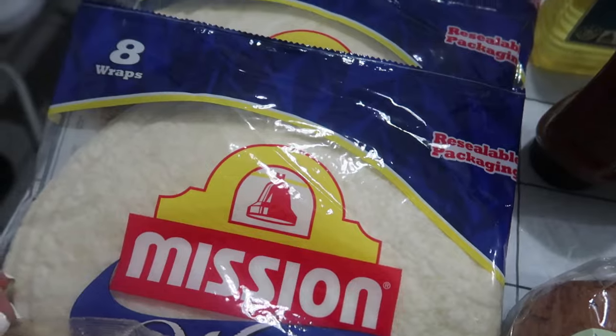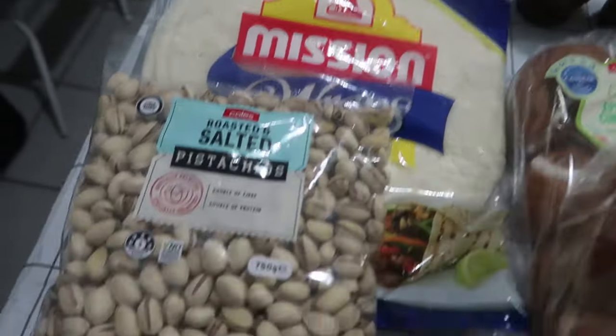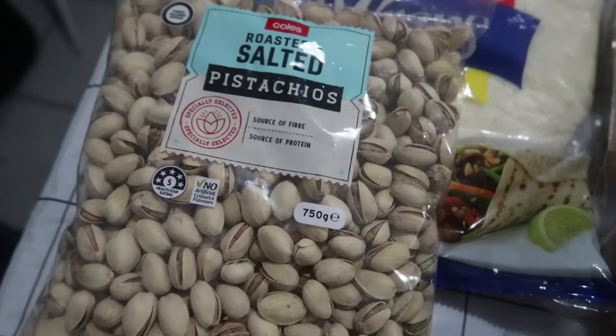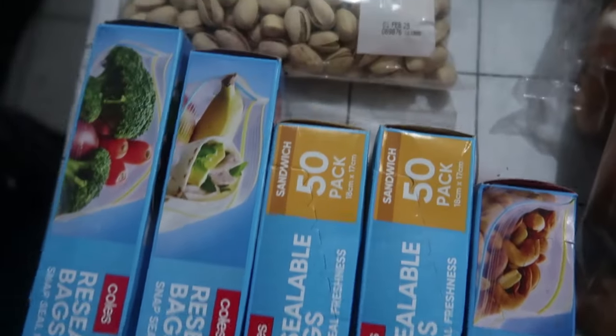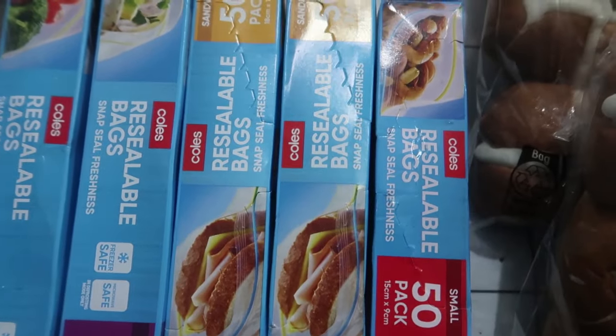The wraps were on special so I bought four packets — there's eight wraps in each pack. We got a large packet of pistachios; kids love to snack on those. We got some Ziploc bags here in different sizes — this is what I use for freezing meals.